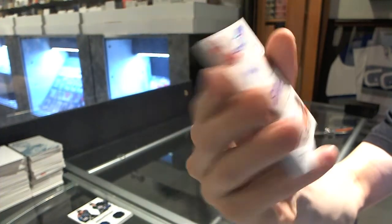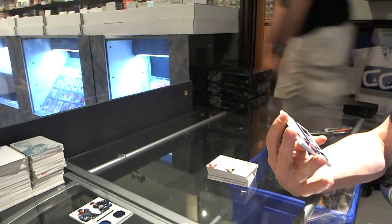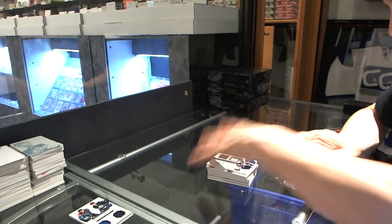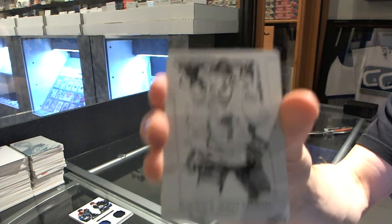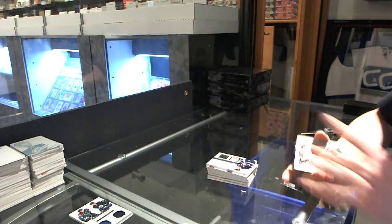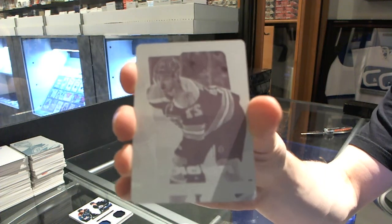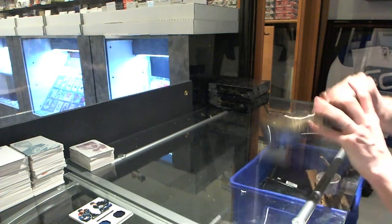Quad auto for the Hurricanes, numbered 35 of 50. We've got a dual jersey and autograph for the Vancouver Canucks, Mark Messier — the Moose. We've got a one-of-one black printing plate from Prism for the Chicago Blackhawks, Jonathan Toews. And a one-of-one Prism magenta printing plate for the Boston Bruins, Dougie Hamilton. Alright, box two.